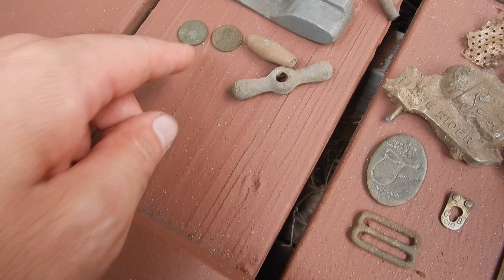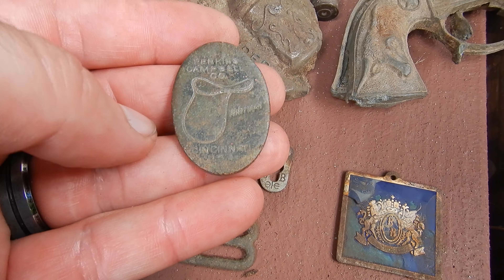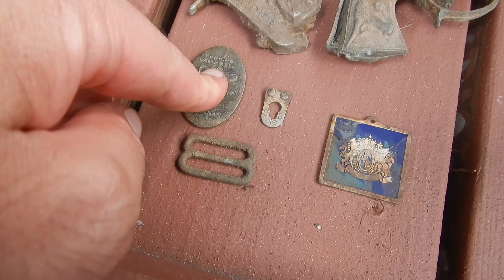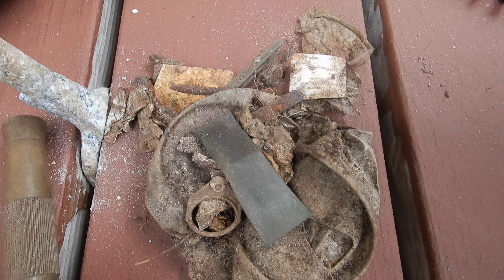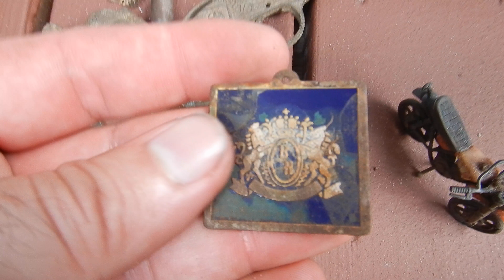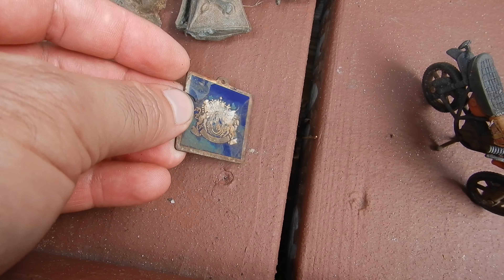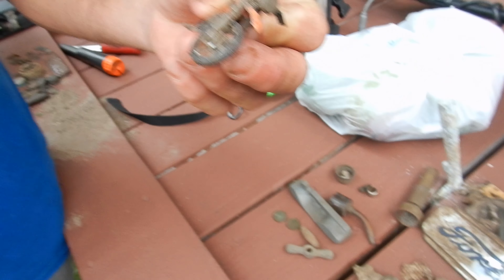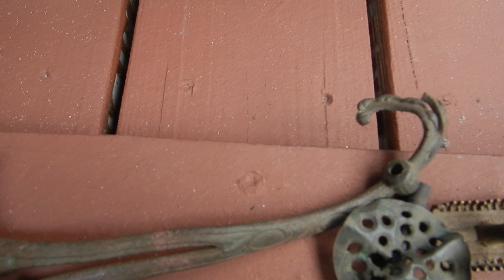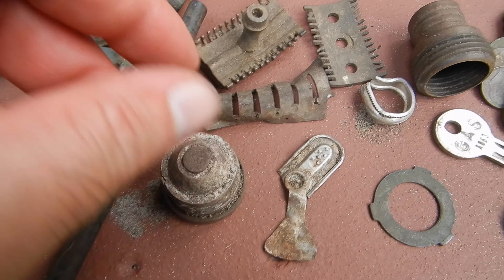So all of you out there that metal detect know that at one point in time you're going to get something that's not what you think it is. You get all excited, heart rate gets all up, and then you realize it's just what it is. Check this out — I took it out and put it back in the sand, similar to what I saw when I dug it, so you can see what I was looking at. If anything, you would think that's something good, right? Bazinga. It's a piece of aluminum. It's fancy, but really? The metal detecting gods thought that would be funny, I guess. And it was. Got my heart rate up.